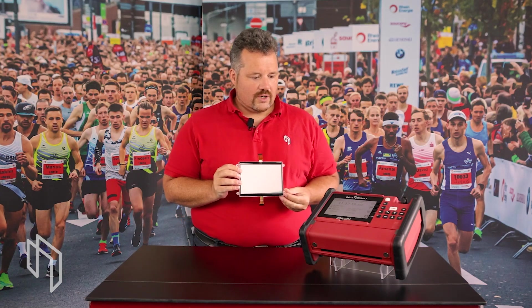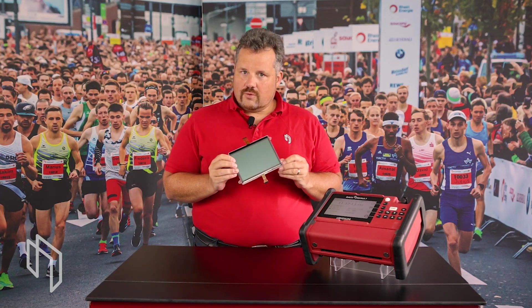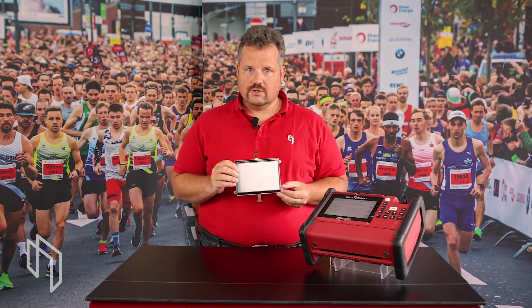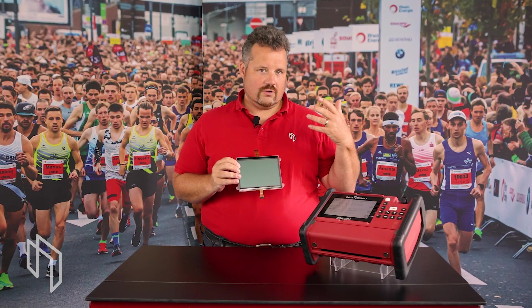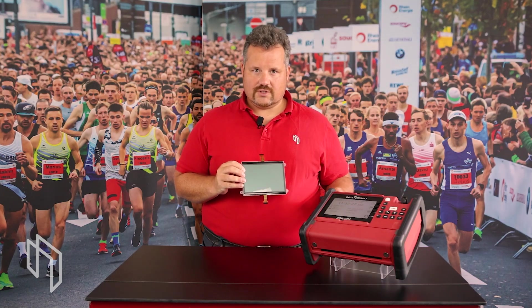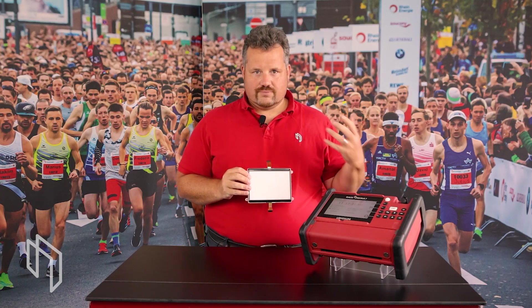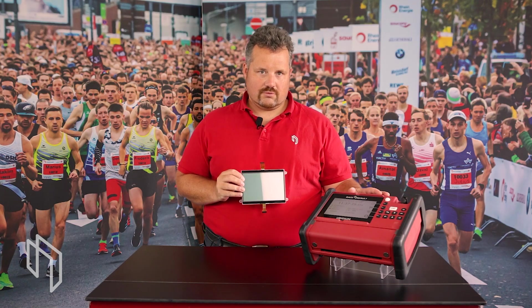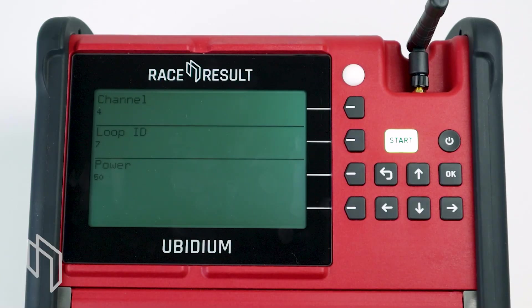We've got this question quite often in the last year: why are we using this kind of display? Aren't there better displays available out there? Typically, you're used to — from your smartphone, for example — high resolution, color, OLED, all kinds of displays which bring you sharp HD quality. And I can tell you, actually, the hardware in the system would be able to run an HDMI interface and run HD content — you could even watch a video on it if you wanted to. But this is not typically what you need as a timekeeper on an event.